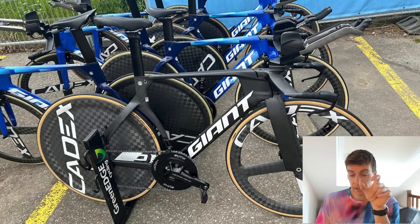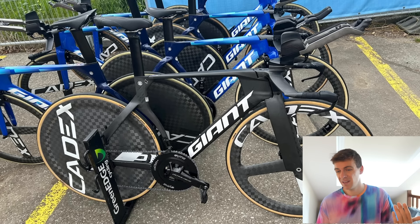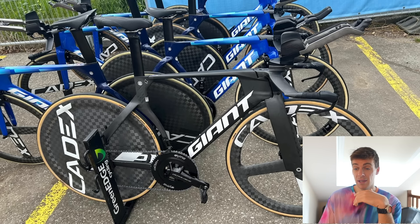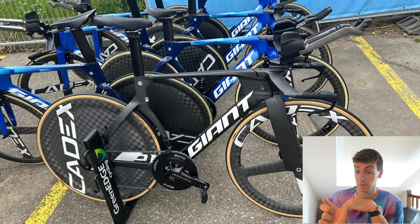They've dropped down the clamp into the seat tube to get that rubber grommet flush with the top tube. On the front end, we can see there's a chine in the head tube. The head tube looks to be a bit deeper as well, to take advantage of the UCI ruling.